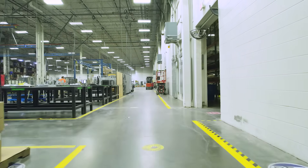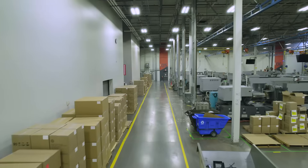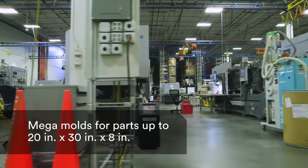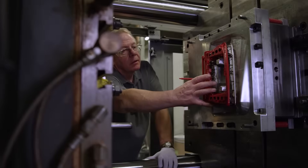Our tour continues to the back of the house, where we house our large mega-mold presses, which are capable of producing parts as large as 20 inches by 30 inches by 8 inches. The presses here range in size from 300 to 500 ton.